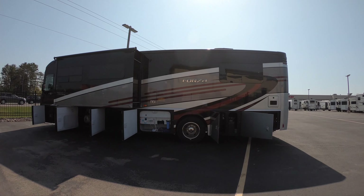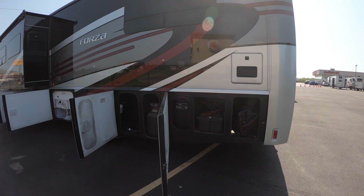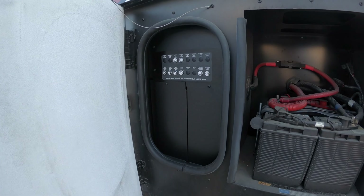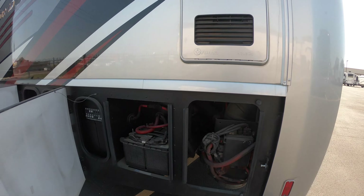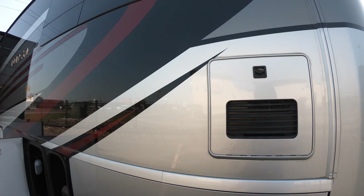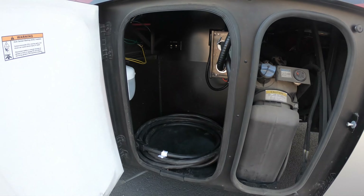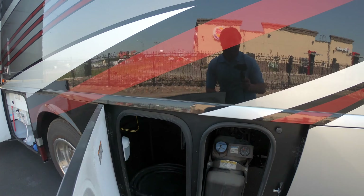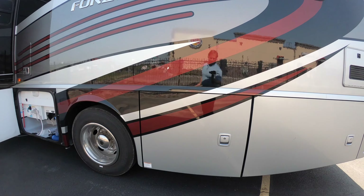Starting towards the back, I'll wrap around and work around the outside. Right here in the back we have an access panel and our chassis batteries — the engine is in the back as this is a diesel pusher. We also have our Truma tankless water heater, your diesel fill, your DEF fluid back there — make sure to keep that full. Power cord here with a light to see, easy to close, very functional storage doors.